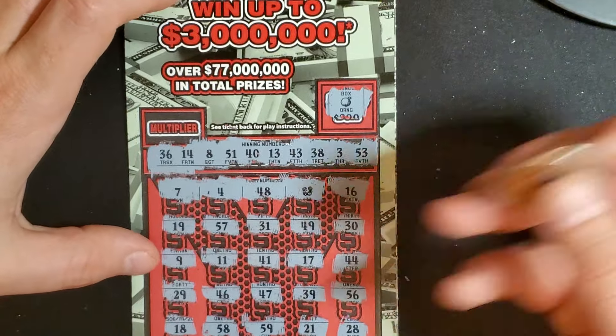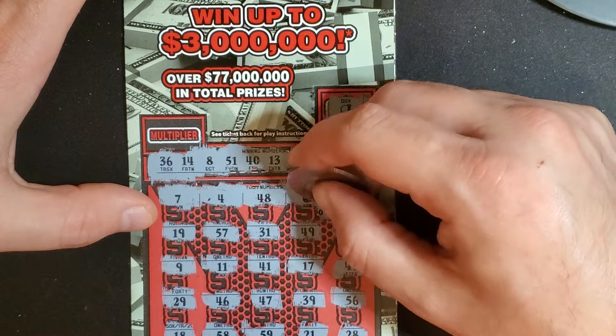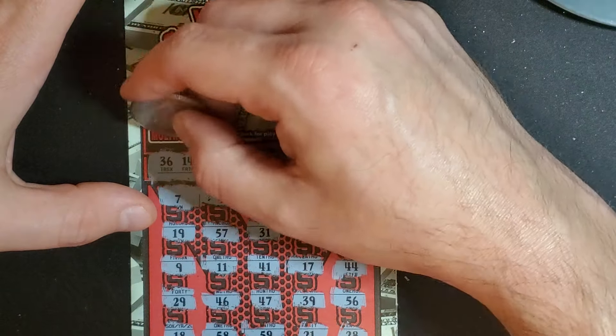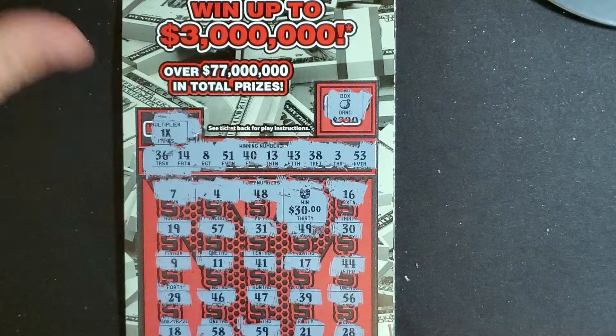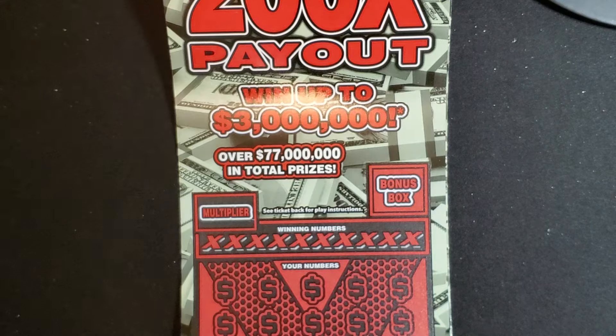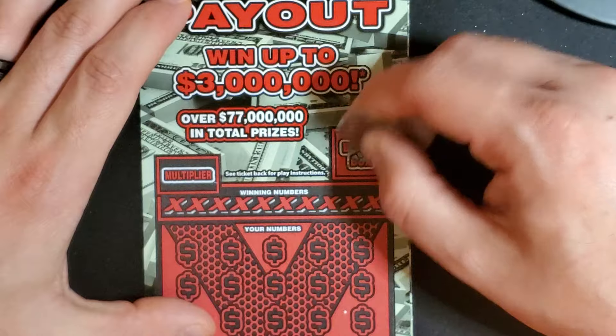That's it. At least we did get a horseshoe — let's see what we got. $30... oh, come on, please be a good multiplier. That's a 1x, so we only won $30. That's all right. Our last session we had made up for a lot of losses — that $500 win, oh my God! I'm so happy I bought those tickets. That was beautiful.